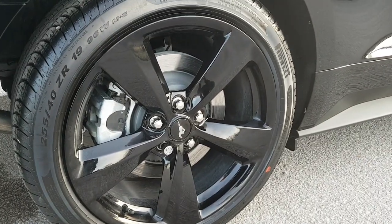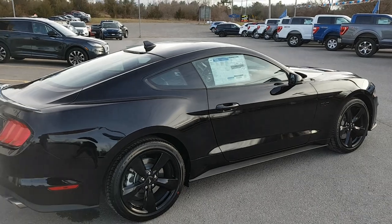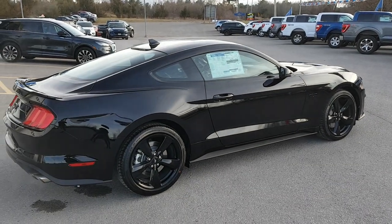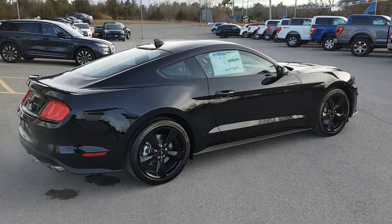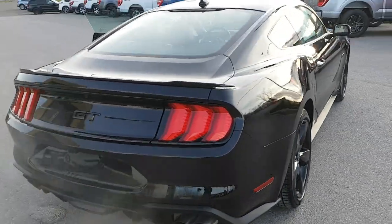You're rolling on 19-inch black painted aluminum wheels as well, which really ties the whole vehicle together. Of course you have that 5-liter V8 GT engine inside with 450 horsepower, so you have plenty of power in this vehicle.